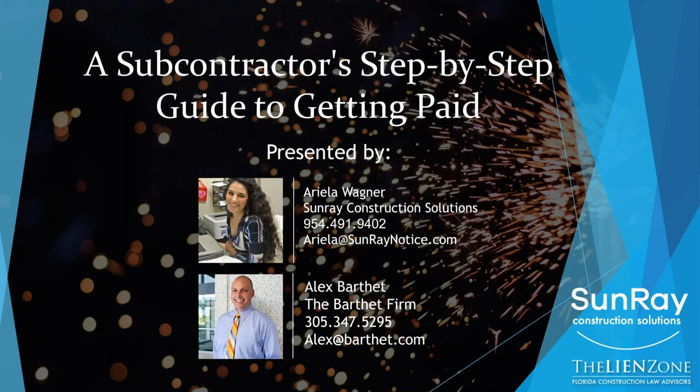Thank you very much, everybody, for participating. Again, if you have questions, give me a call, send us an email, and until then we'll see you at the next webinar. Have a sunny day, everyone.